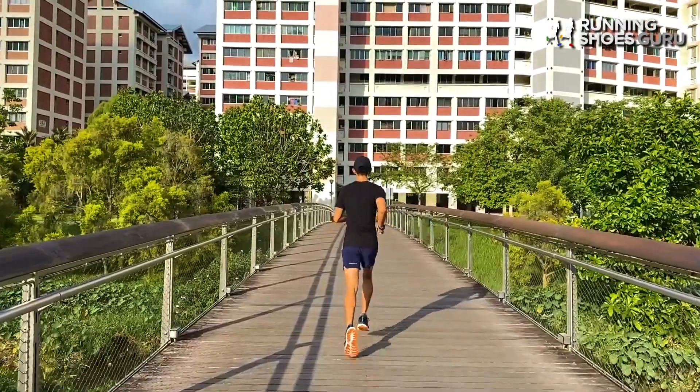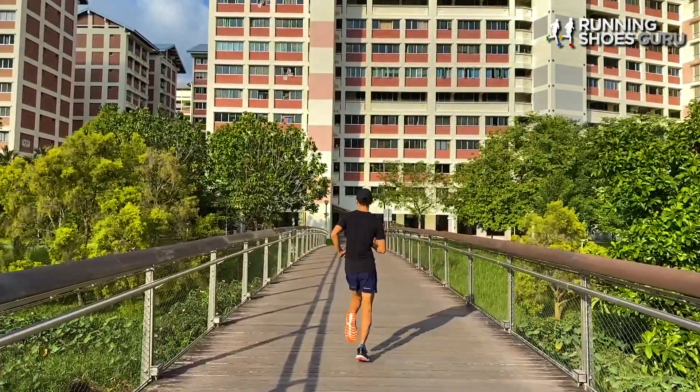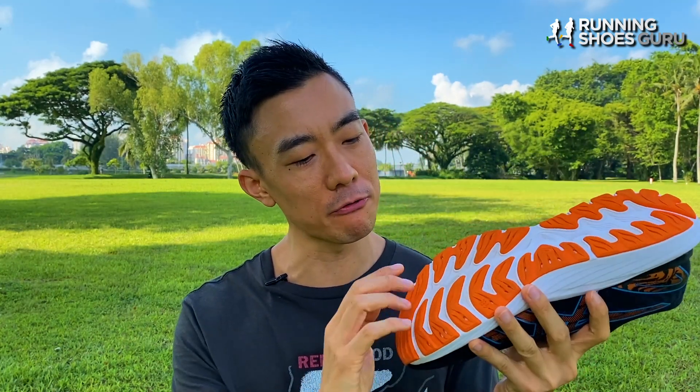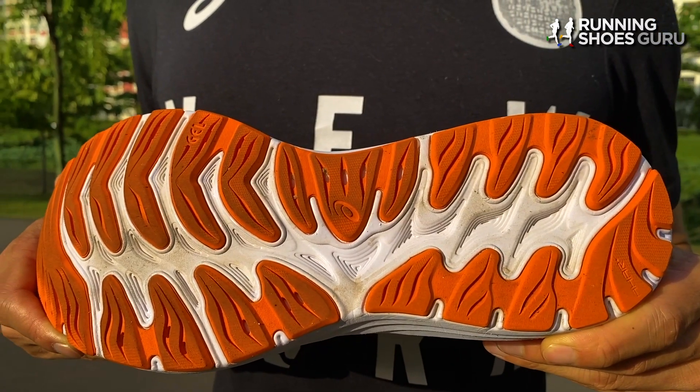My first run was a 10 kilometer steady-paced run with some faster-paced pickups, and I was surprised with how well it performed when I increased the pace. Even at tempo speeds of 4 minutes 25 seconds per kilometer, the Cumulus 23 didn't feel out of its comfort zone. One thing I noticed was that I could feel the forefoot rubber lugs through the midsole, because the midsole is much softer than the outsole rubber.